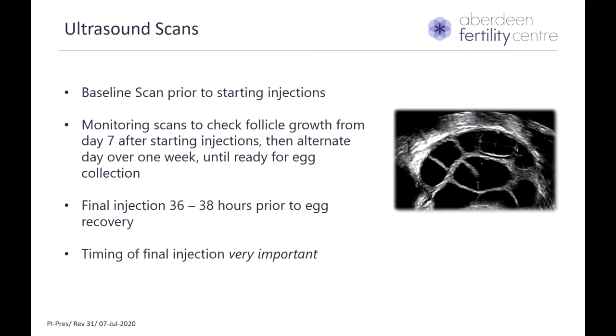During these scans, we measure the follicle growth and hope to see a steady growth over two scans. Once we are satisfied that the follicles have reached a certain size, we stop both injections and give you a final trigger injection, which is usually administered 36 to 38 hours prior to egg recovery. It is very important to take this injection timely and correctly to avoid any problems on the day of egg recovery, where we might not get any eggs or may get immature eggs if this is not taken correctly.